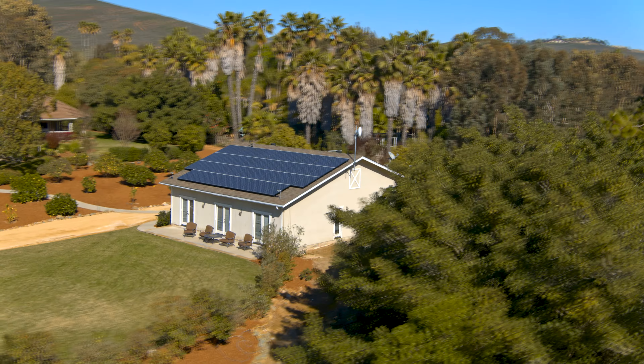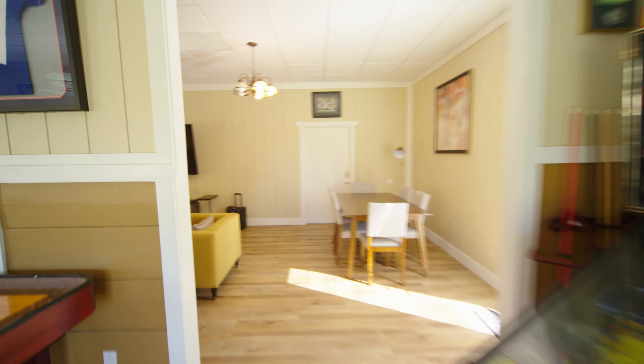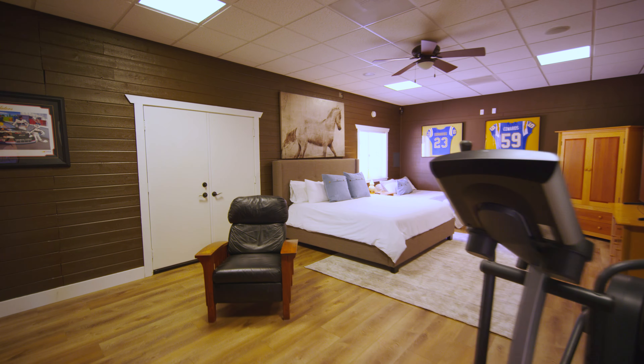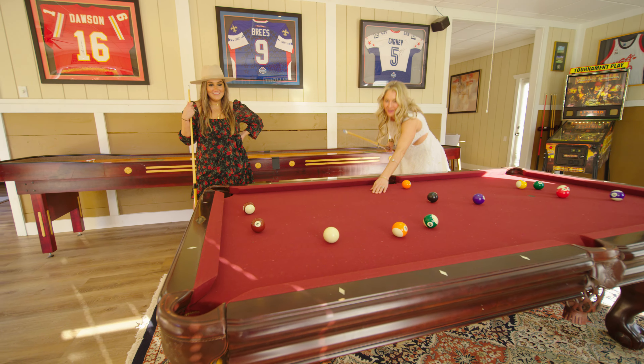Another fabulous highlight of this incredible property is the 1,600 square foot detached guest house and game room that offers a giant bedroom, full bathroom, living room and game room, outfitted to the nines to entertain and have some fun.